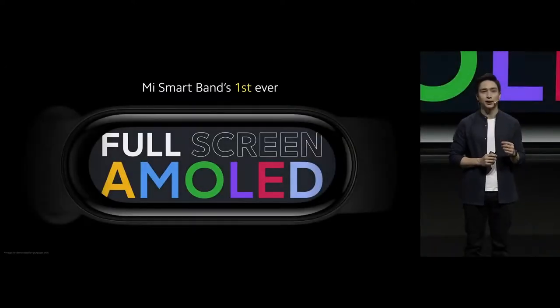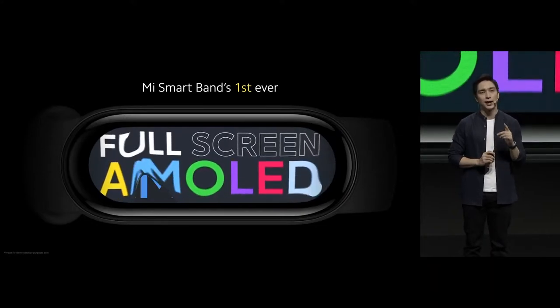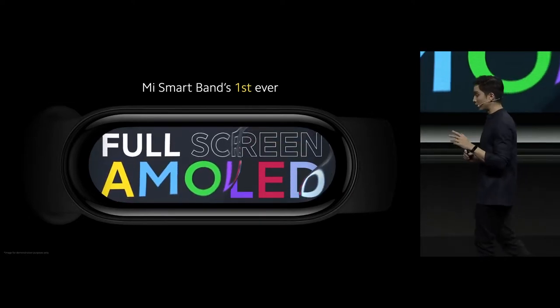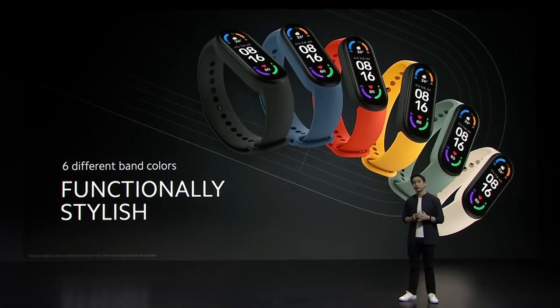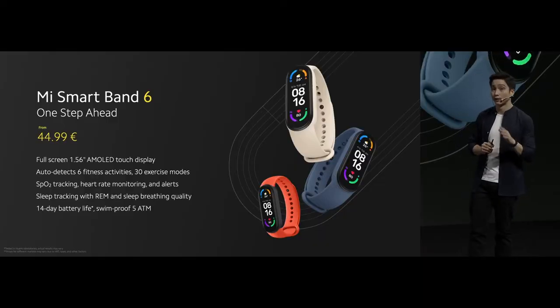Mi Smart Band 6 is a step ahead because for the very first time in Mi Smart Band history, we are finally able to give you a full-screen AMOLED display — almost 50% bigger, allowing you to see more and do more. It's available with six different colorful straps. New upgrades include a full-screen high-res AMOLED touch display, new exercise modes, SPO2, and sleep breathing tracking. Now available at only €44.99.